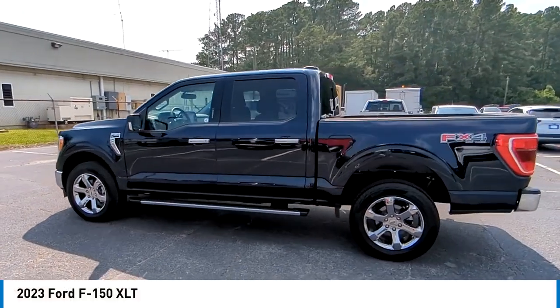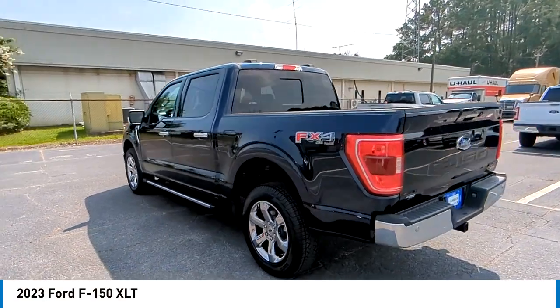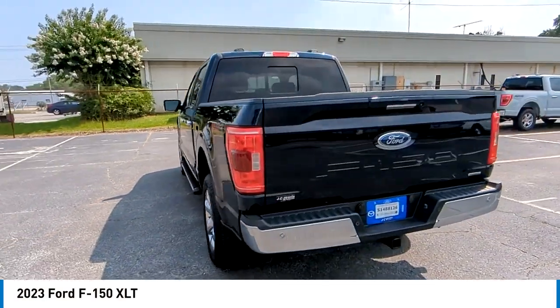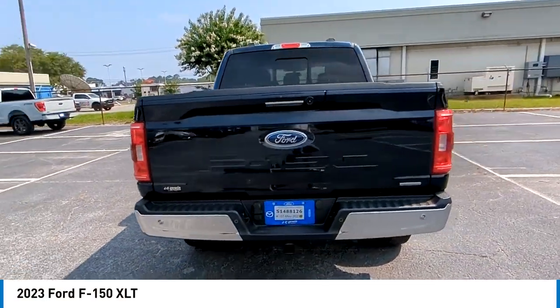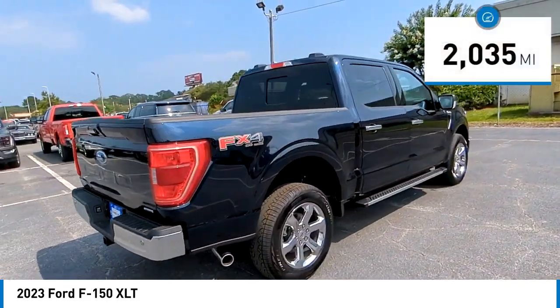Stop by and take a look at the 2023 F-150. A Ford F-150 knows how to handle any situation. It's built to follow orders, no whining. This vehicle has less than 3,000 miles.